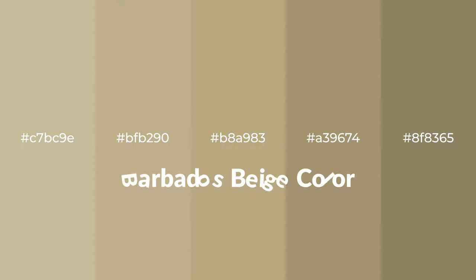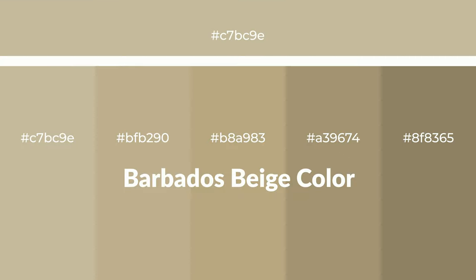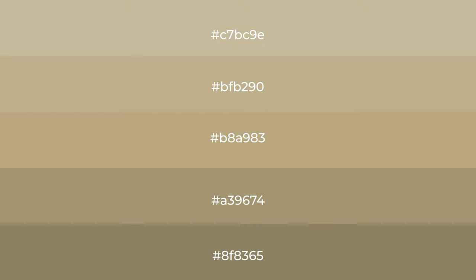Warm shades of Barbados beige color with yellow hue for your next project. To generate tints of a color, we add white to the color — tints create light and exquisite emotions. To generate shades of a color, we add black to the color, and it is used in patterns, 3D effects, and layers. Shades create depth and drama.